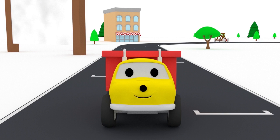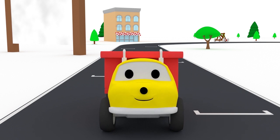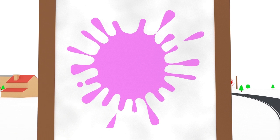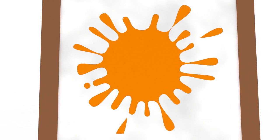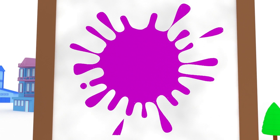Purple! Well done, Ethan! You learned how to use a catapult, and we learned so many colors today. Let's sum up: Yellow. Pink. Green. Red. Orange. Blue. Purple.